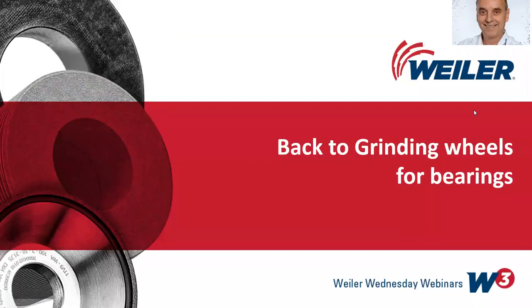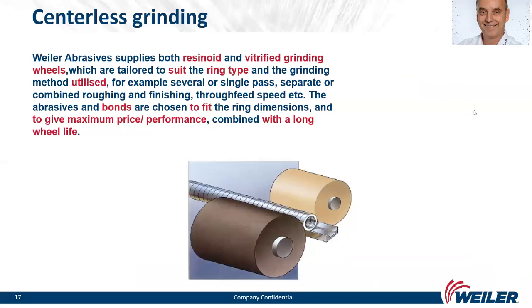We will continue with centerless grinding wheels. Weiler Abrasives supplies both resinoid and vitrified grinding wheels tailored to suit the ring type and grinding method — for example, several or single pass, separate or combined roughing and finishing, through-feed speeds, etc. The abrasives and bonds are chosen to fit the ring dimensions and give maximum price performance combined with long wheel life.